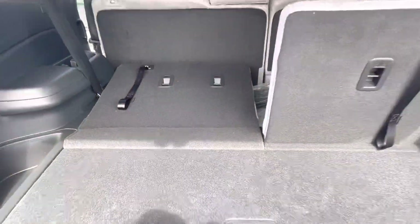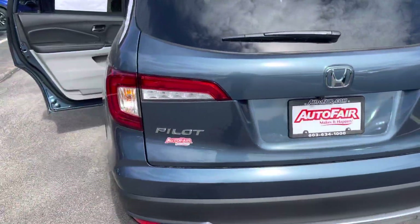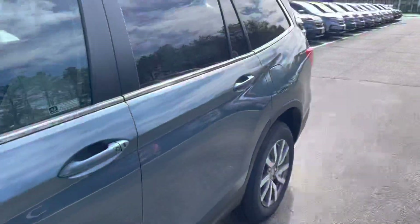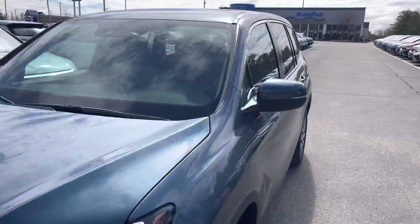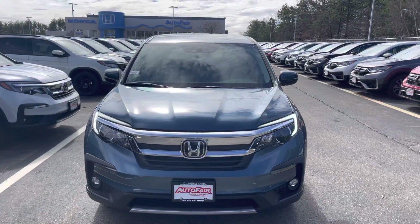My name is Sal and I'm from AutoFair Honda. My number is 603-674-2248. Please give me a call, and if you're moving forward with this purchase, I can get you in and out in an hour. Thank you, bye bye.